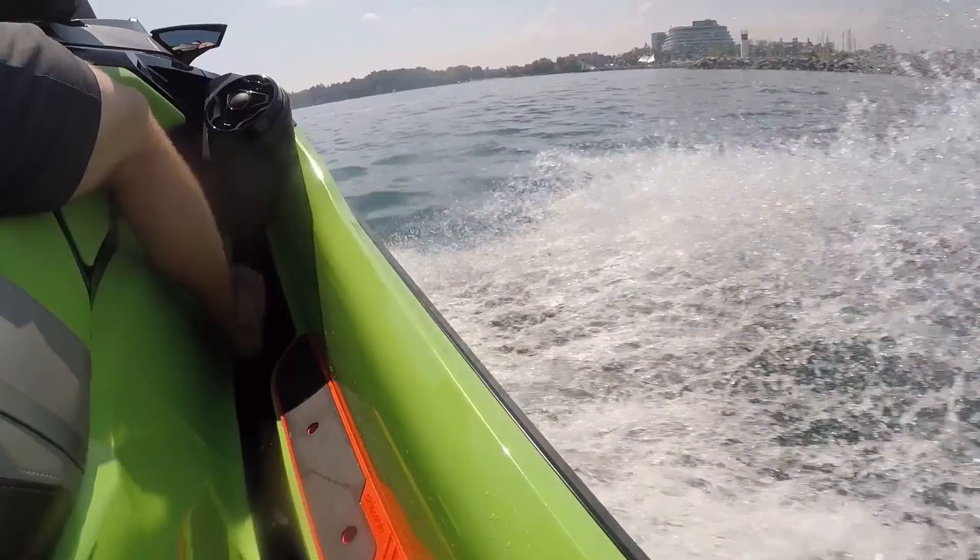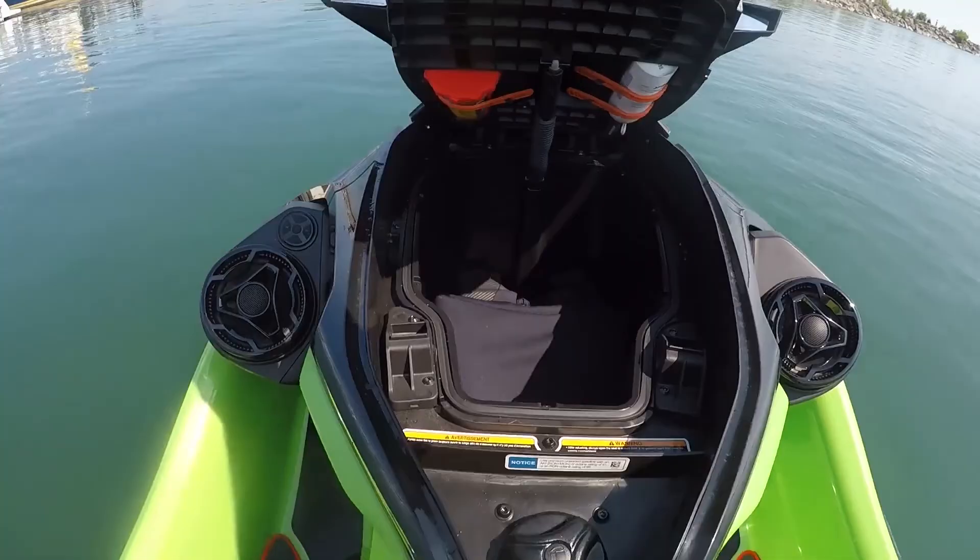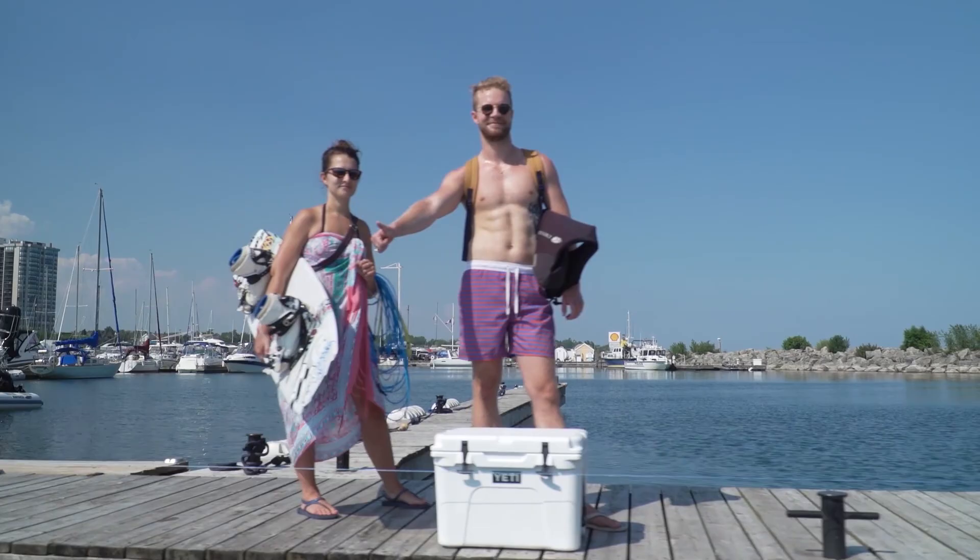But, despite the removable third seat, 26.1 gallons of intuitive storage, and the largest swim platform in the industry, it is still a personal watercraft. Which means my friends and all their gear will have to take turns waiting on the dock on this beautiful summer day. Or will they?